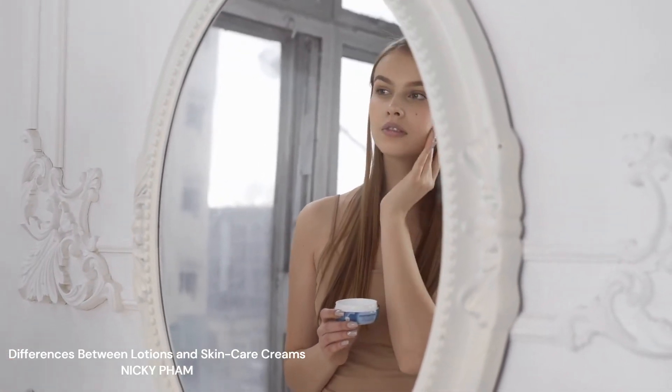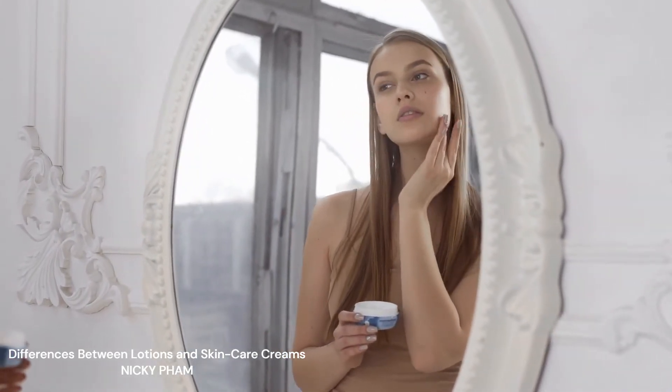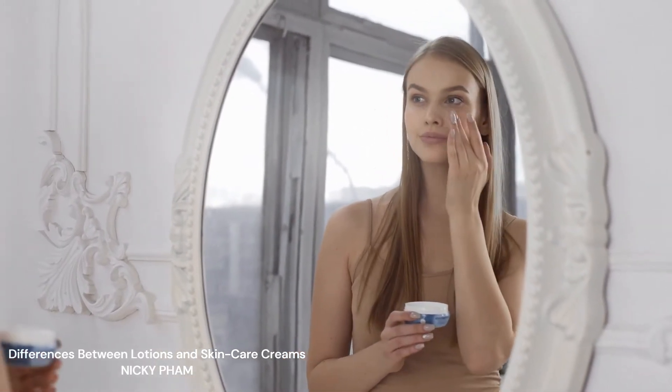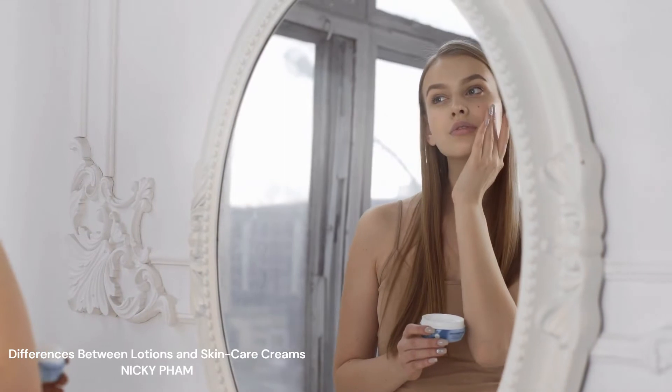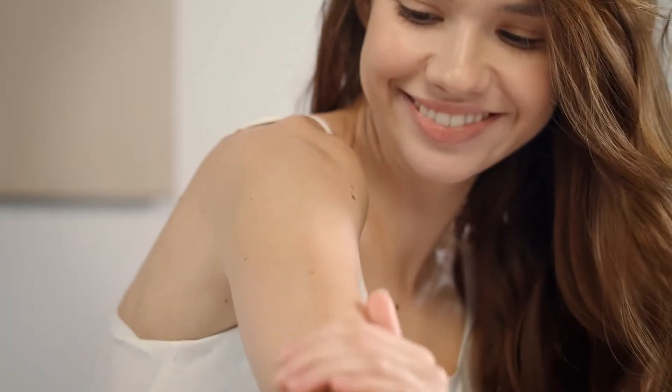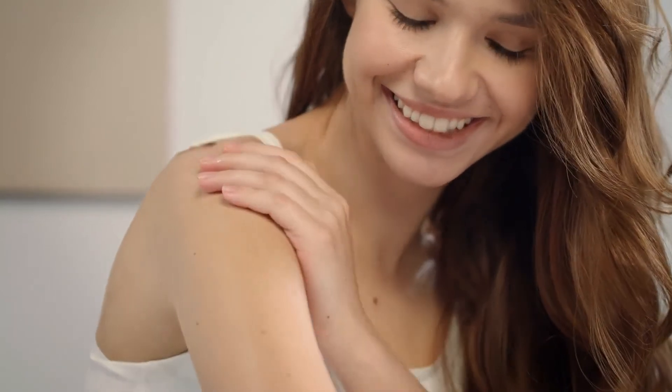For the same reason, many individuals automatically link skin care lotions with flaky, sensitive skin. In part this is true, but skin care creams are also utilized to create treatments for oily skin, such as vitamin A creams and sulfur creams that help slow down the pace at which your skin produces sebum.